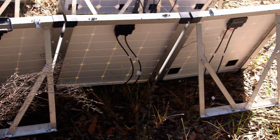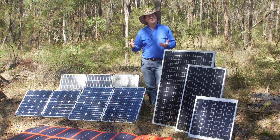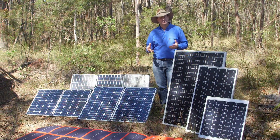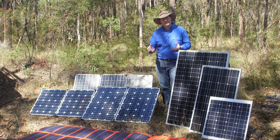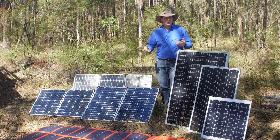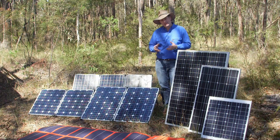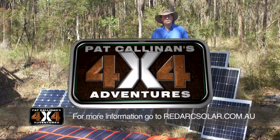If all this tech talk is going over your head, don't stress, because Redarc have sorted you out with what they call a solar calculator, which tells you not just the sort of panels that you might need, but also the sort of power draw that your particular situation will demand. And it doesn't matter whether you're driving a motorhome, a caravan, or a four-wheel drive — the Redarc solar calculator will sort you out. You can find it at redarcsolar.com.au.